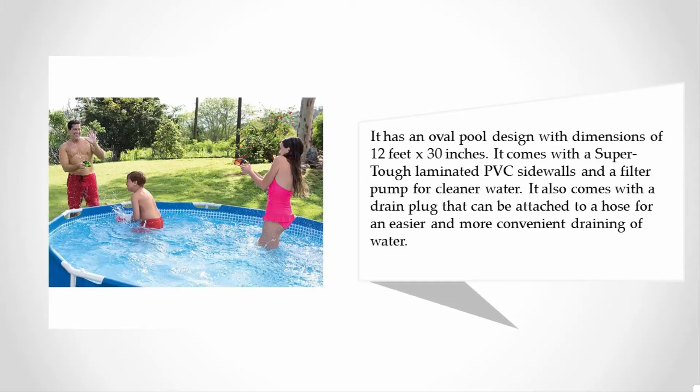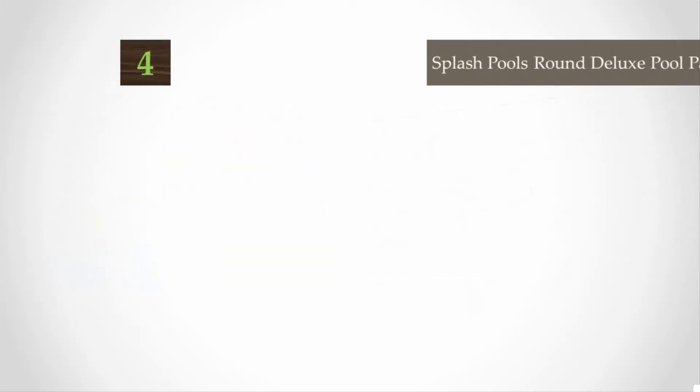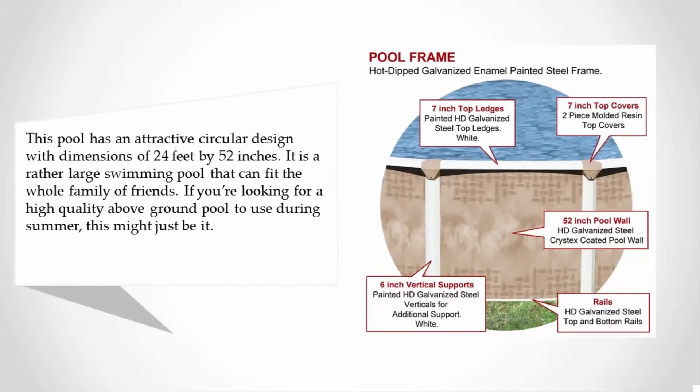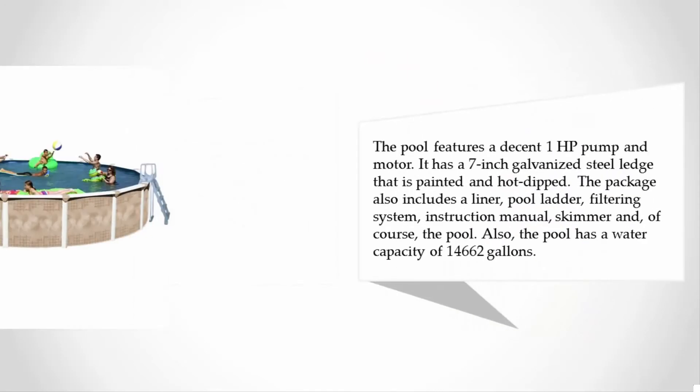At number four, this pool has an attractive circular design with dimensions of 24 feet x 52 inches. It is a rather large swimming pool that can fit the whole family or friends. If you're looking for a high quality above-ground pool to use during summer, this might just be it.